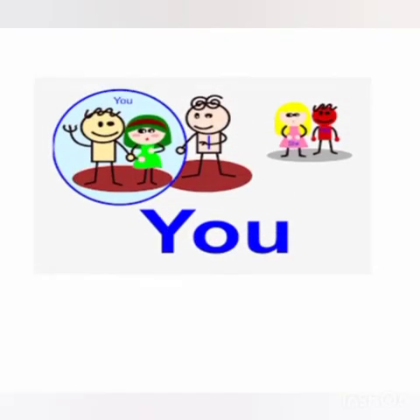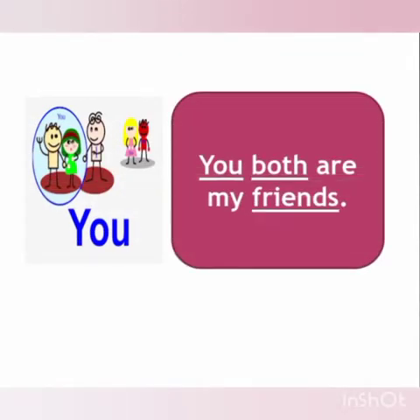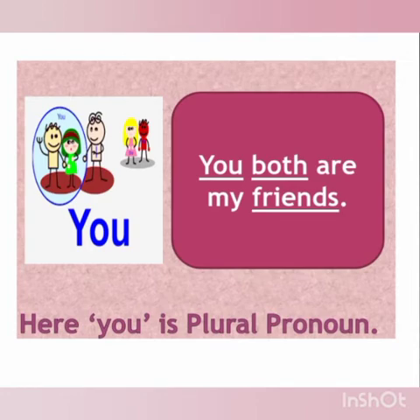First, let us discuss about 'you'. Children, we can use this pronoun for both singular and plural nouns. In this picture, the boy is talking to his friends. He can say, 'You both are my friends.' 'Both' means more than one, so here we have used plural pronoun 'you'. It means 'you both' — mom and dad. Here, 'you' is a plural pronoun.